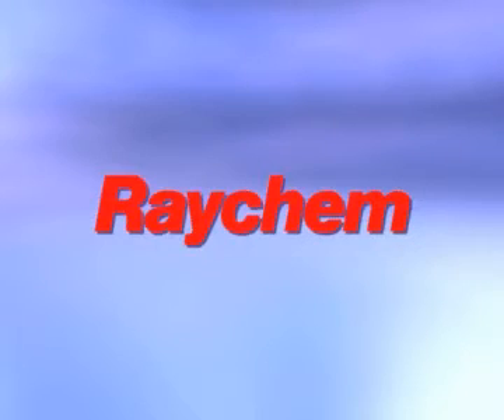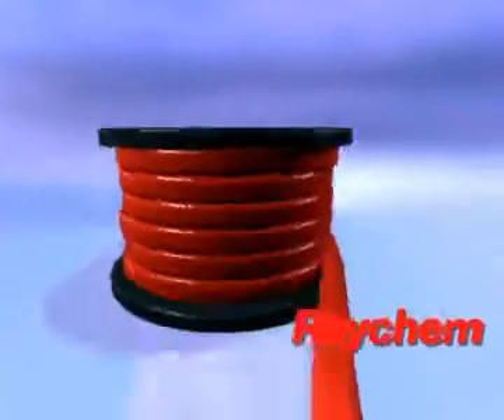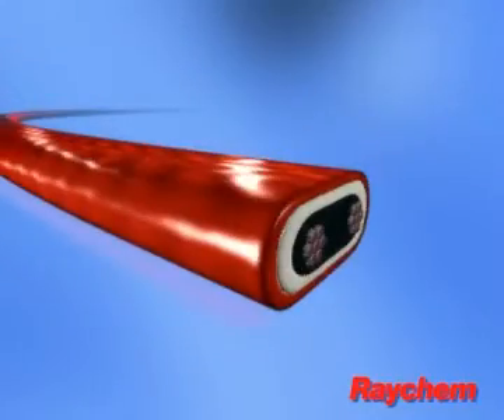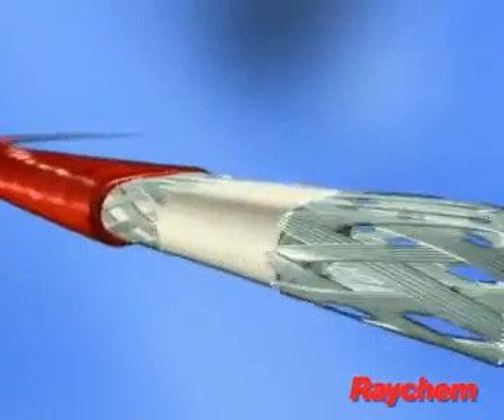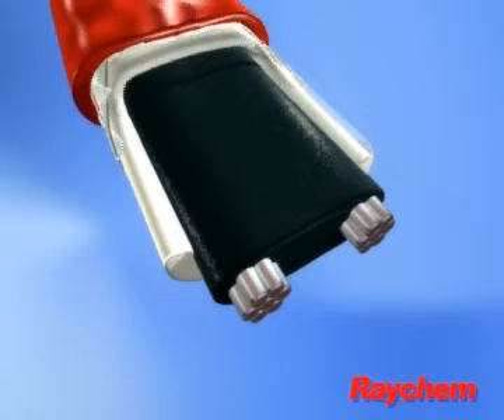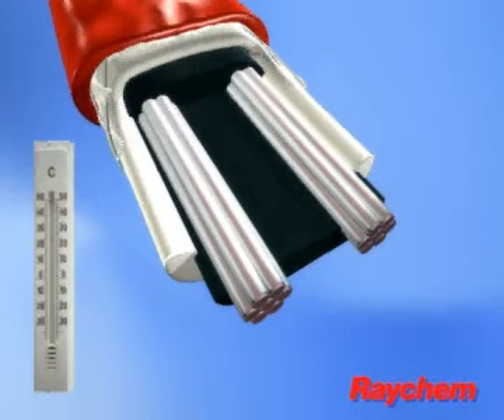Raychem self-regulating heating cables automatically adjust their power output to compensate for temperature changes. The outer jacket, braid and inner jacket provide mechanical, chemical and electrical protection. But the magic happens in the conductive core that surrounds the two parallel conductors.